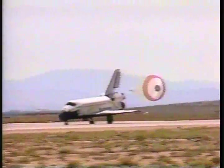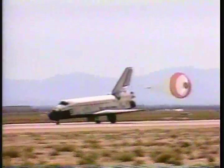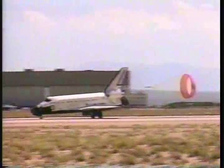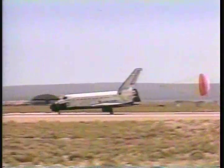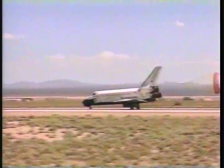Discovery rolling out on runway 04 at Edwards Air Force Base, California, after 177 trips around the world in 11 days and 4.5 million miles. Discovery trailing two.